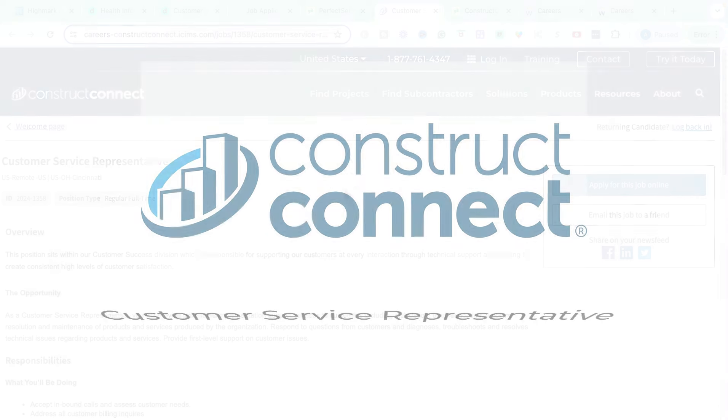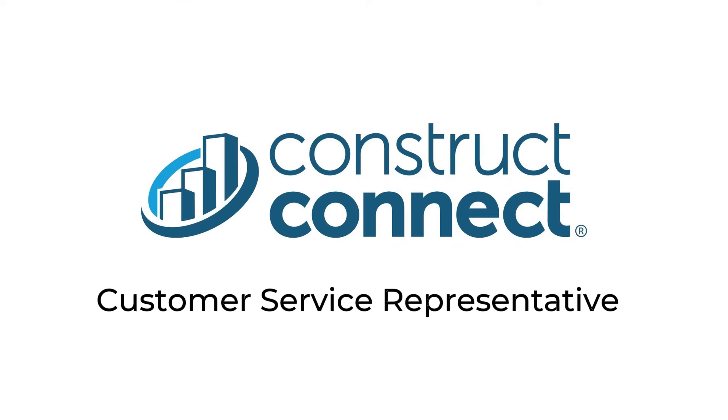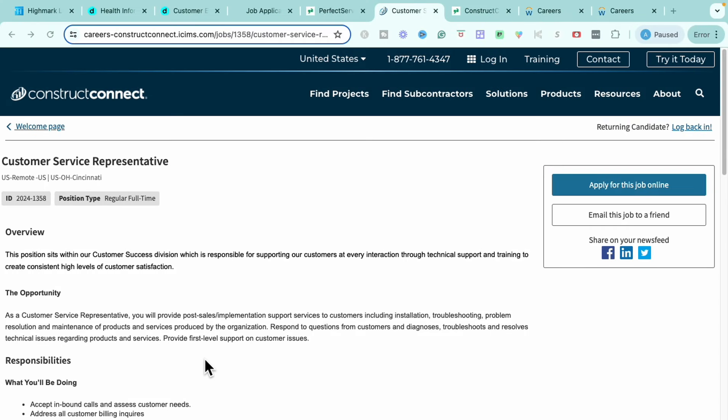Getting into our very next role — this role is going to be with a company called Construct Connect. Construct Connect is a very unique company in that they are a trusted provider of contract project leads. Think of all the maintenance people and contract folks out there who have businesses — this is one of the businesses that they would utilize to get contracts, get leads, and get new people who are looking for different kinds of contract projects. This is a platform they would use to get those leads and get those people in the door.